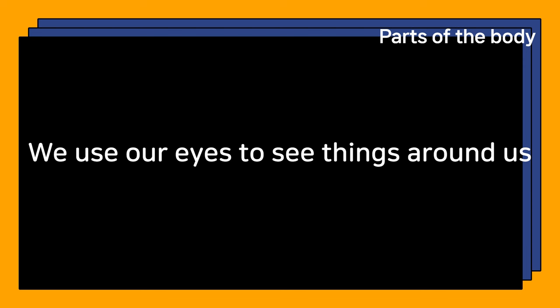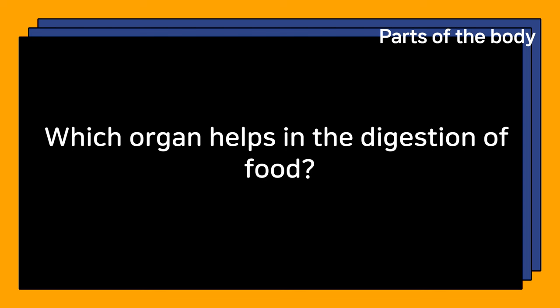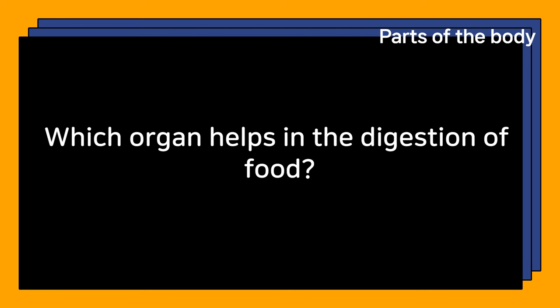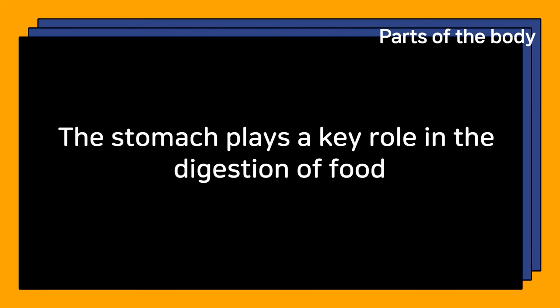Which organ helps in the digestion of food? The stomach plays a key role in the digestion of food.